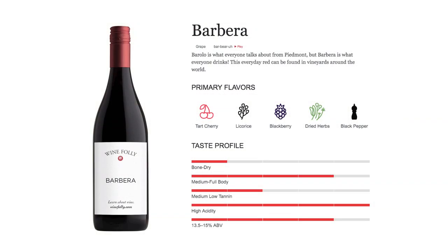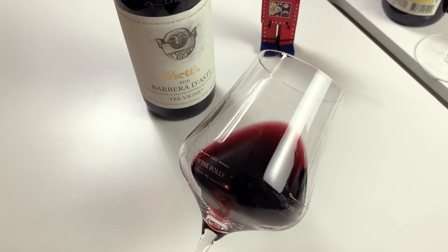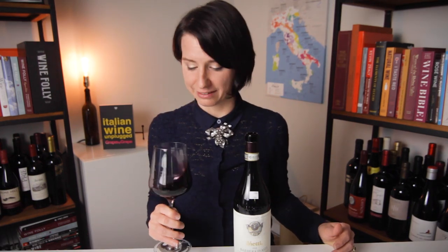For the second wine, if you live in Milan or Turin, you know it as your weekly daily drinker — Barbera. This wine is a medium purple color. On the nose: huge flavors of plums, black currants, black licorice, subtle notes of violet, and dried herbs.